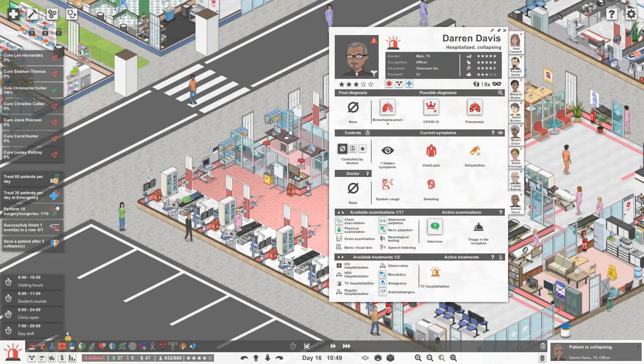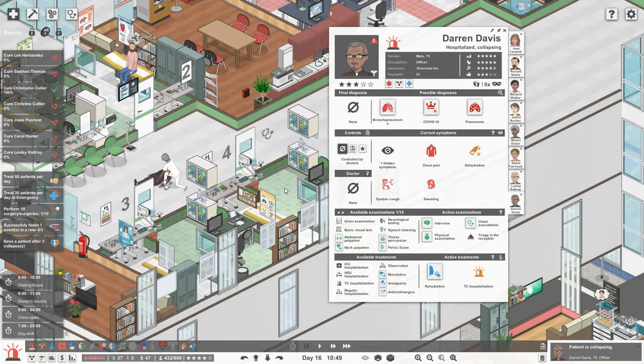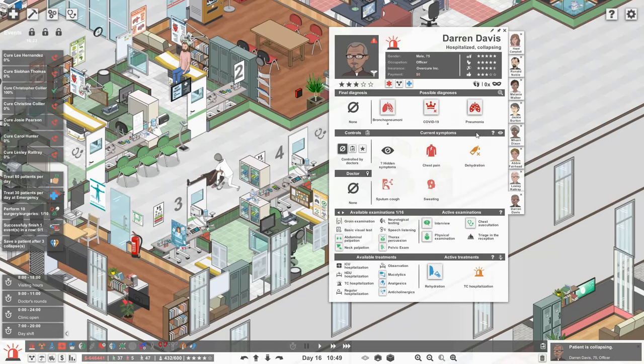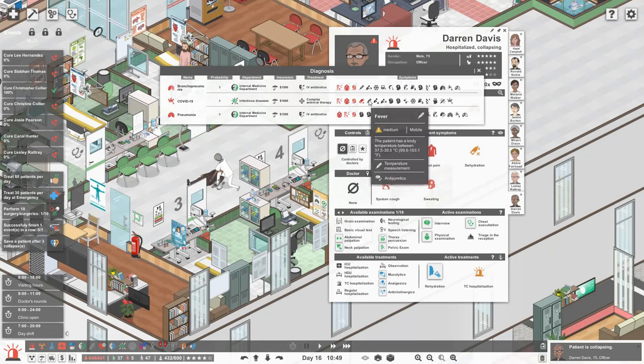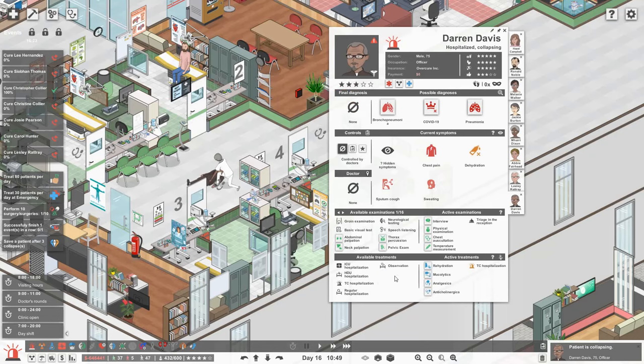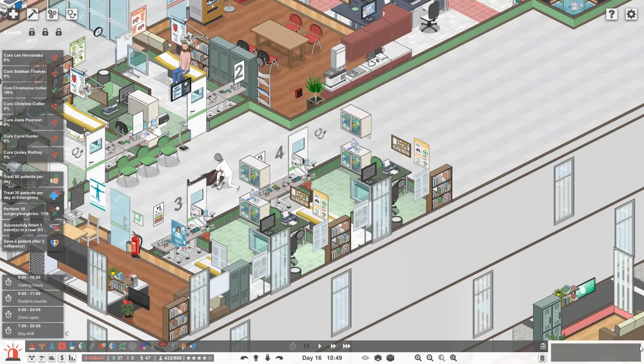Darren is collapsing. Darren, you are dehydrated - let's make sure you get hydrated as soon as possible. You're actually up in the DID department. So you could actually have any of these diseases - let's just do some more tests. We need to do the temperature. We kind of need to do speech as well, but the patient can't talk. So let's give you some meds, and we'll see how you go, Darren - hopefully you'll be okay.